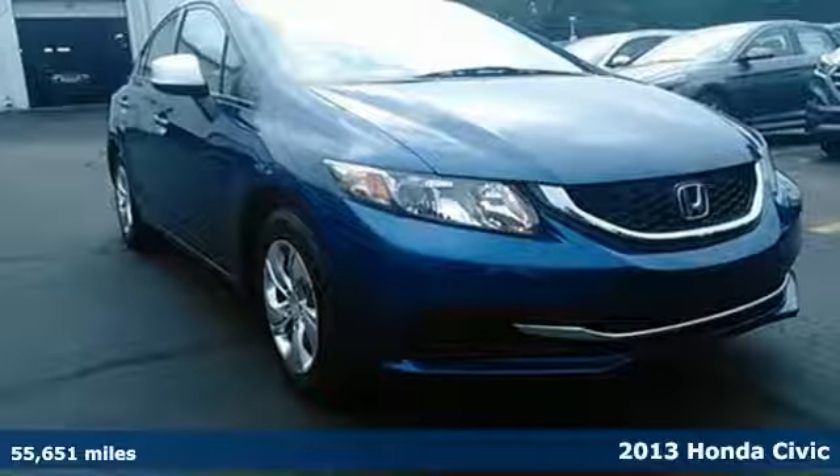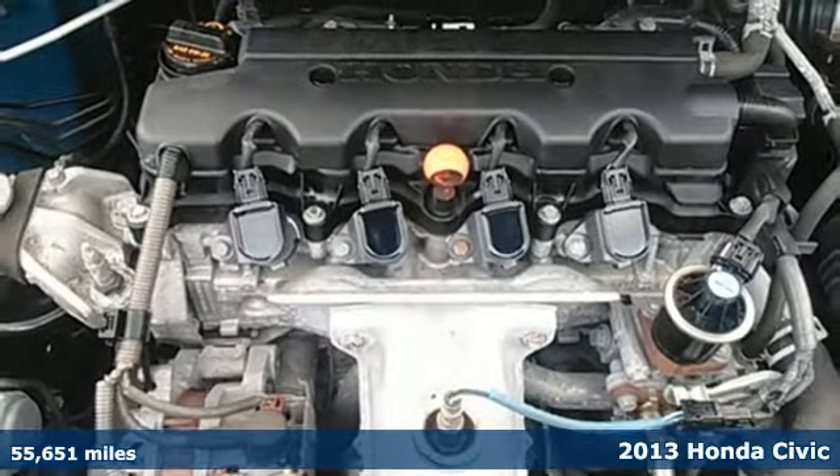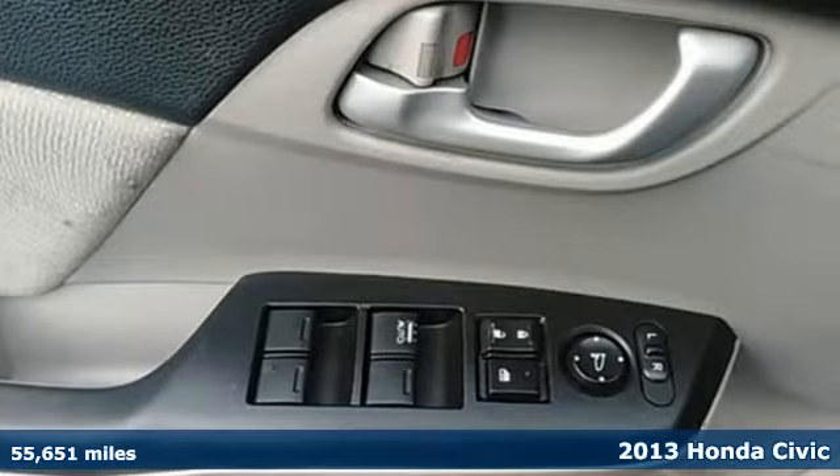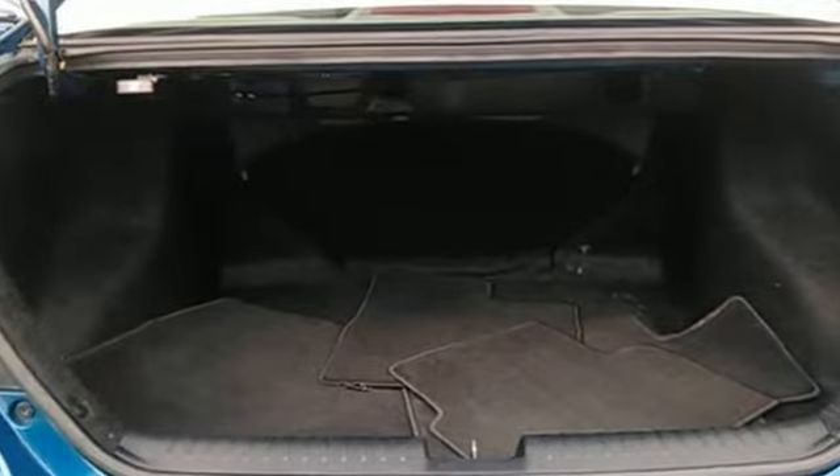Here's the 2013 Honda Civic. This car will provide a very comfortable and safe riding experience for your passengers. Fuel efficiency is stellar with this Civic, as it can achieve up to 40 miles per gallon highway.